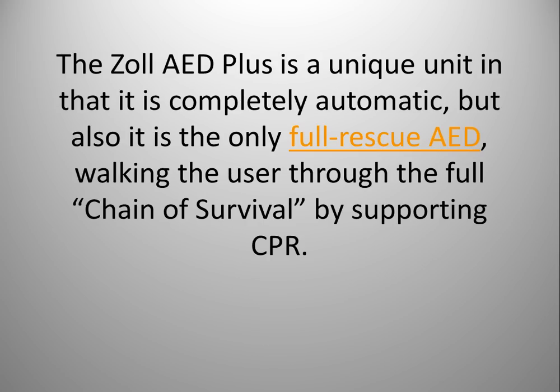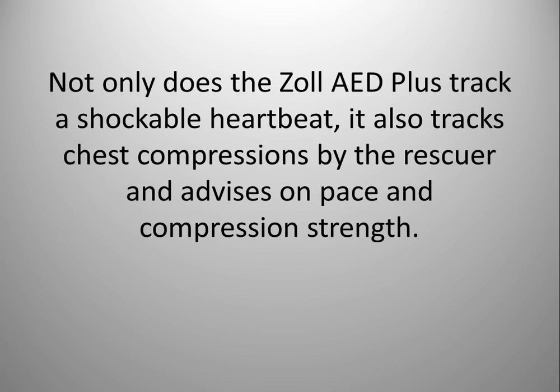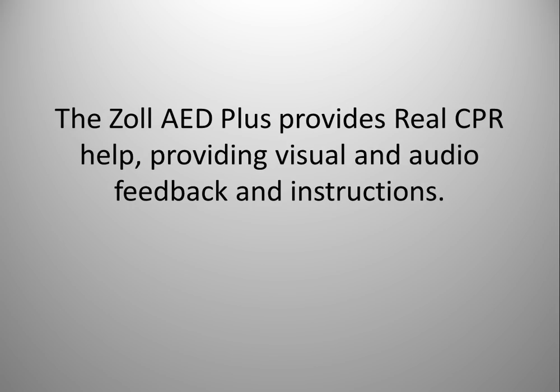The Zoll AED Plus is a unique unit in that it is completely automatic, but it is also the only full rescue AED that walks the user through the full chain of survival by supporting CPR. Not only does the Zoll AED Plus track a shockable heartbeat, it also tracks chest compressions by the rescuer and advises on pace and compression strength, providing real CPR help with visual and audio feedback and instructions.